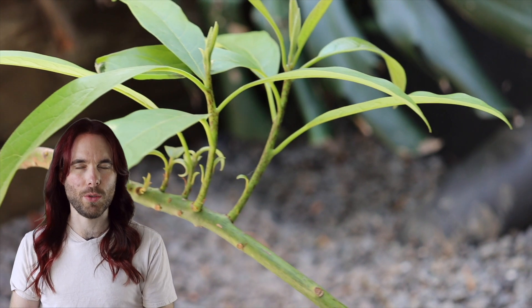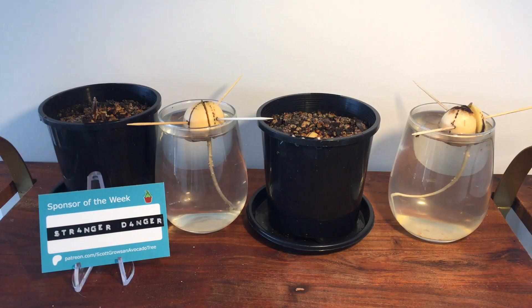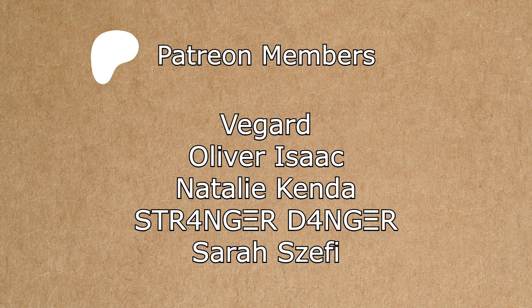If you enjoyed this video I would love to know in the comments below and with the like button. If you'd like to see more avocado content, I encourage you to subscribe to Scott Grows an Avocado Tree where I make all kinds of videos about avocados and other plant things. I'm also on Instagram at Scott Grows an Avocado Tree. If you want to support me financially you can become one of my Patreon members, where you get access to exclusive Patreon-only content and a chance to be the sponsor of the week for the time lapse I'm taking this year. A huge shout out to all my Patreon members, and a special shout out to new member Sarah Sheffy. I also owe Natalie Kender an apology — I badly mispronounced her name last time. I'm sorry Natalie, thank you again for your support.